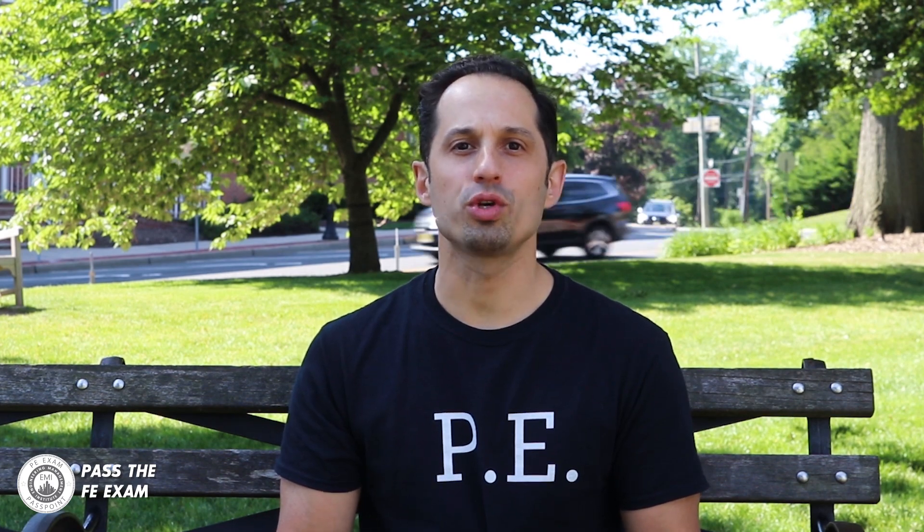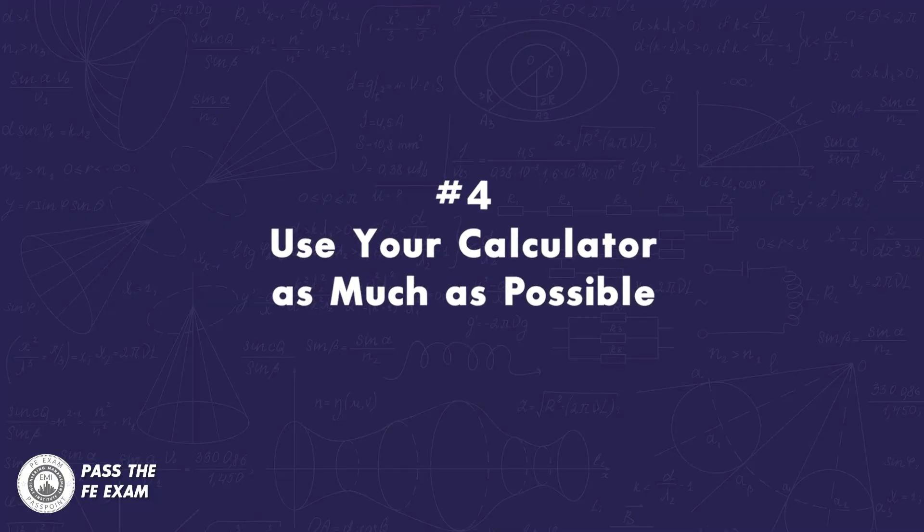Number four: use your calculator as much as possible. We all tend to make mistakes, unintentionally of course. It is better to be on the safe side and use the calculator to solve problems rather than entirely relying on your own manual calculations. Not just for the accuracy of the calculations, but also for the speed with which you can complete solving the problem. Even if you know how to solve particular math and statistics problems, you should try solving them with your calculator as often as possible.